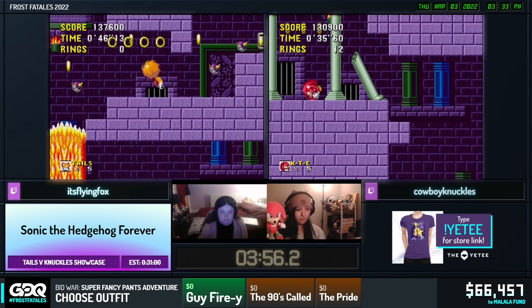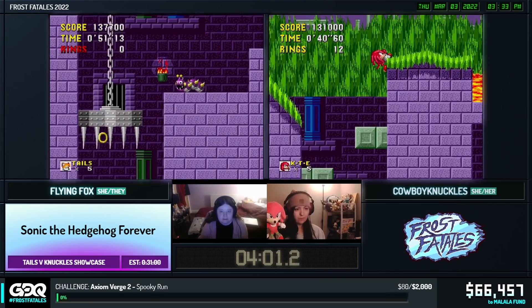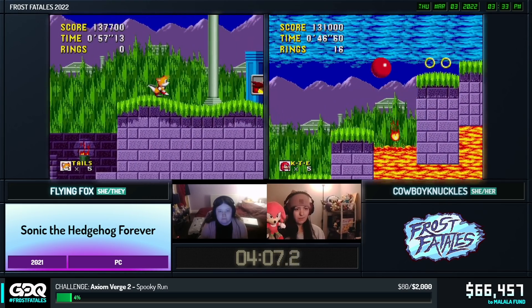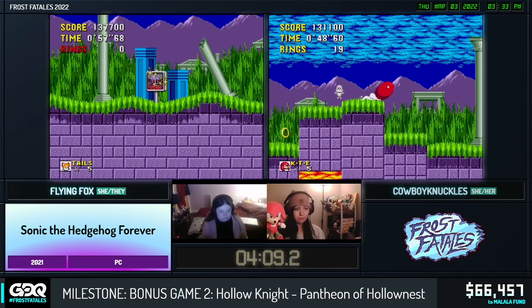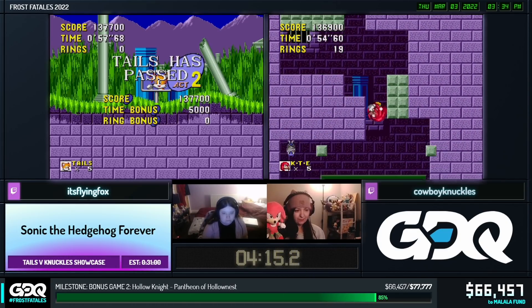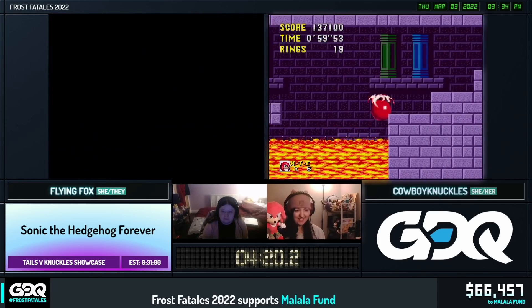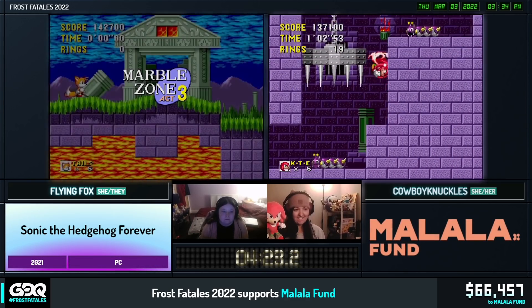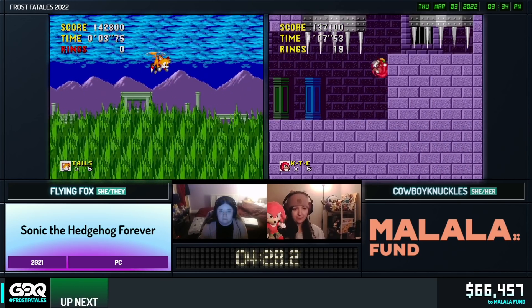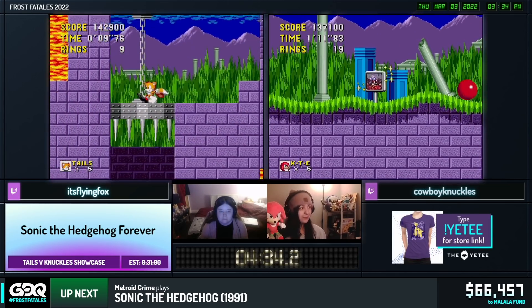Tails going through the midsection there, Knuckles not quite keeping up in this stage. Tails showing off some very technical movement. Knuckles is going to be able to catch up in a big way in some other stages though, because there are a couple of skips that Knuckles is - I believe - the only character that can do at the moment. Yeah, ceiling skips. My favorite thing about it is it's exactly the same as the trick in S3K. They've actually purposefully given Knuckles the tech from S3K with the physics and movement. So if you're a Sonic 3 runner, this game is fantastic for you.